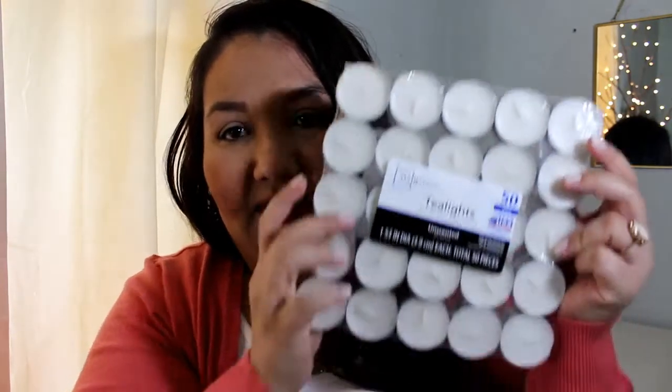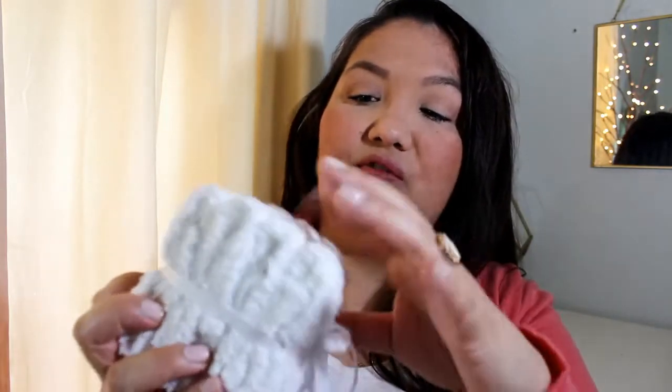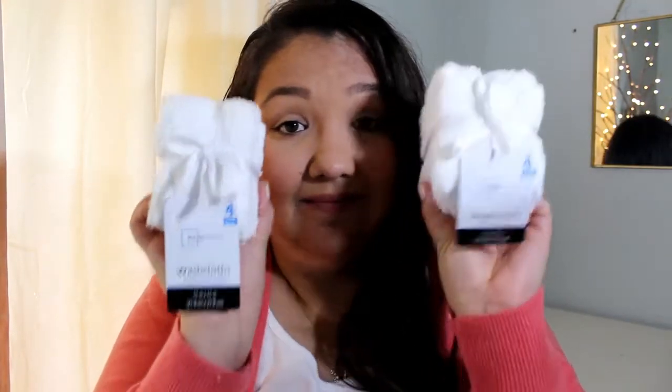I got some more tea lights. This is the 50 pack, which I rarely get because the 100 pack is a better value, but they were all out of them. So I just got those. The 50 pack was $2.33. I got a couple of these little packs of washcloths — you get four and they were a dollar. I just got them for general cleaning, so there's two of those.